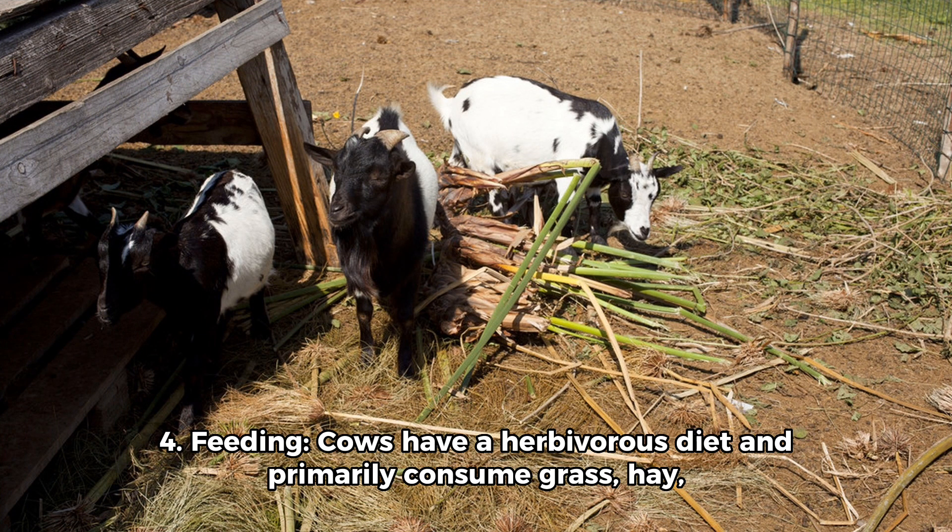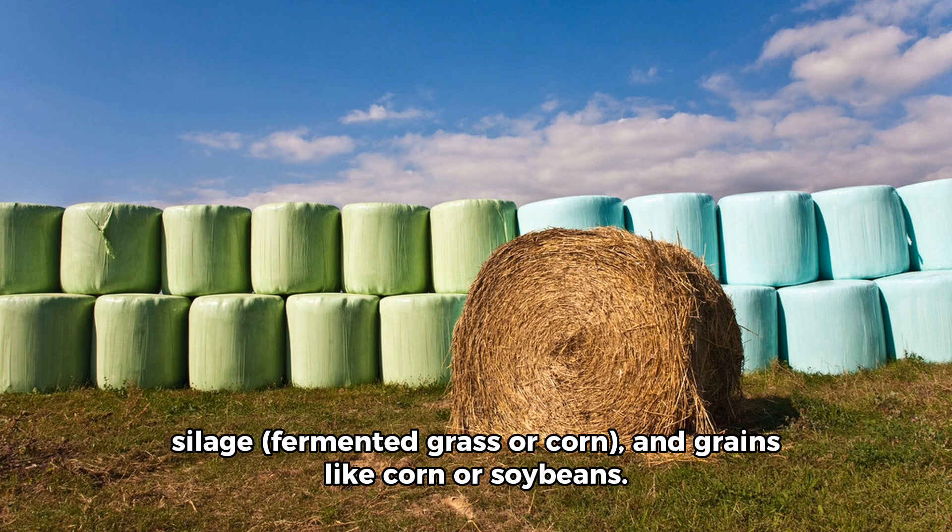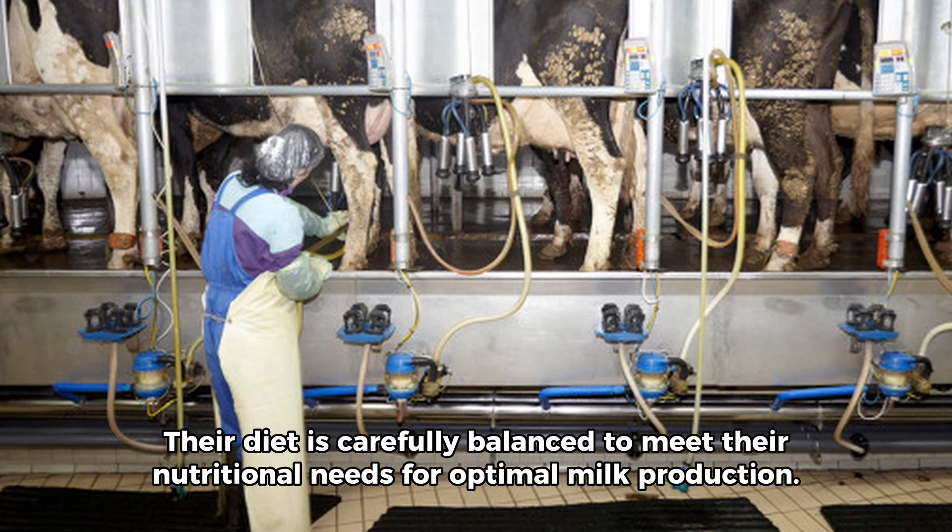4. Feeding. Cows have a herbivorous diet and primarily consume grass, hay, silage (fermented grass or corn), and grains like corn or soybeans. Their diet is carefully balanced to meet their nutritional needs for optimal milk production.